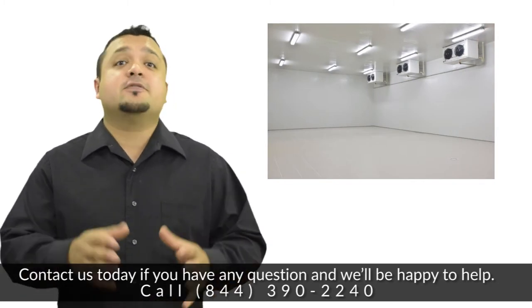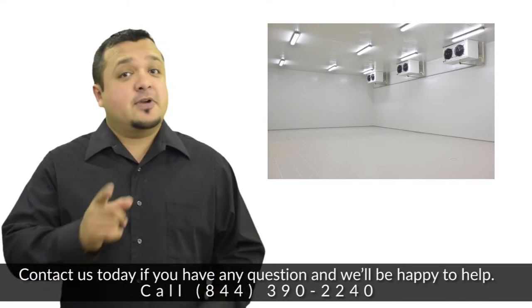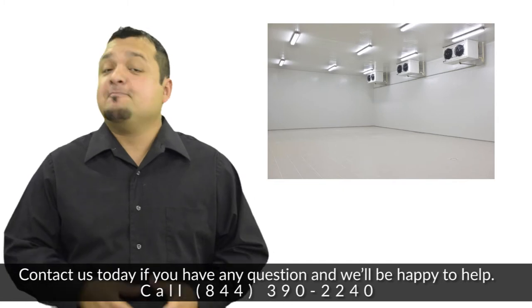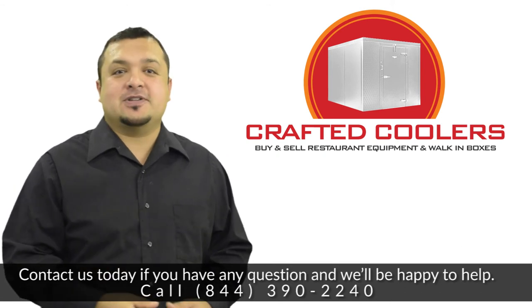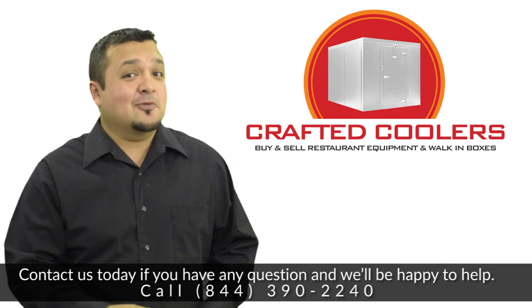Refrigerated and frozen storage containers delivered directly to you. Feel free to request a quote. We have 24/7 quick service with qualified specialists. Call 844-390-2240 or visit our website at walkinboxesny.com.